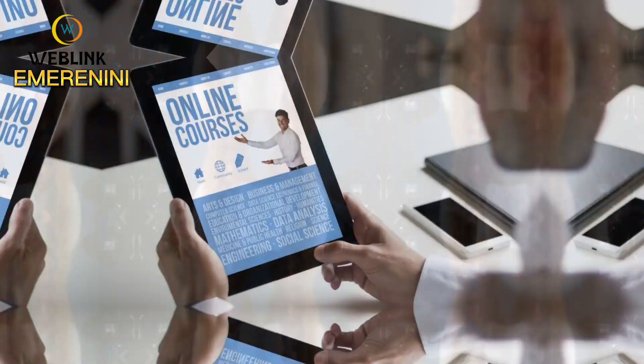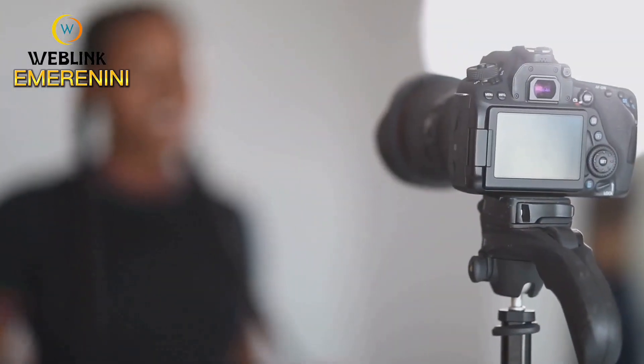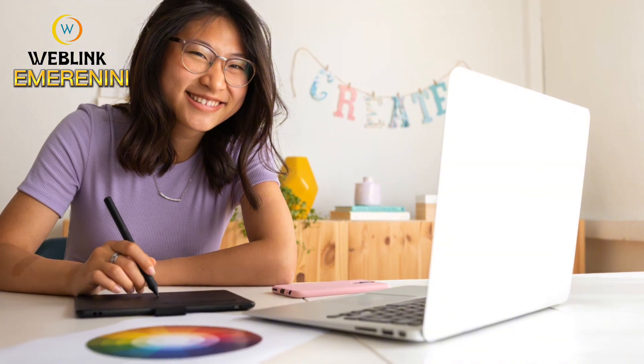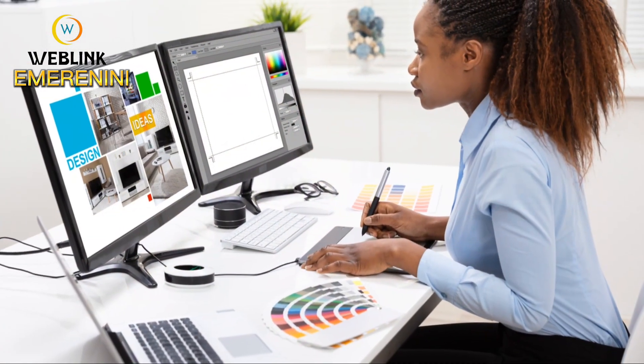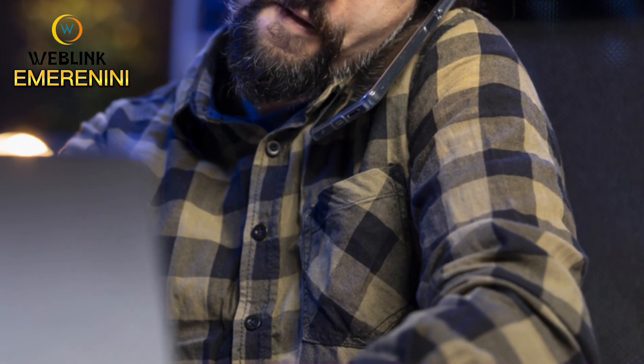Are you an expert in something? Create online courses and sell them on social media — share your knowledge and make money. If you have skills like graphic design, writing, or social media management, try freelance services. Offer your services and get paid for your expertise.